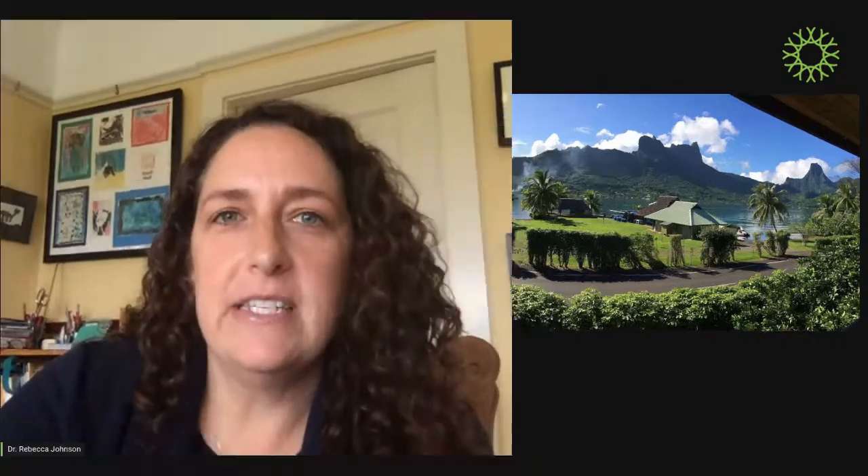Hi everyone, I'm so excited to talk with you about nudibranchs today. I wanted to talk about my first experience with nudibranchs. When I was a senior in college, I was lucky enough to do a field course in French Polynesia — this is an island called Moorea — and I spent about two months there doing a project on nudibranchs.